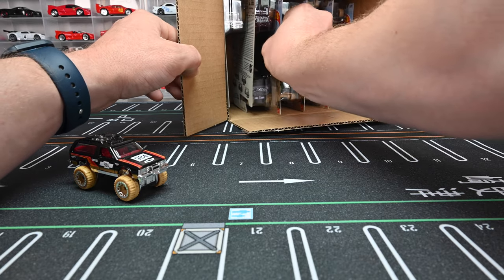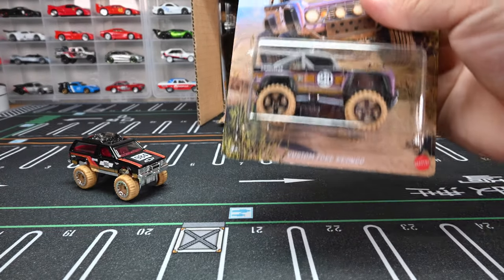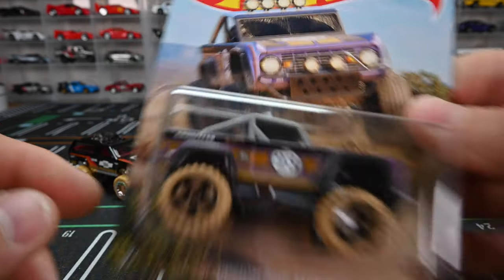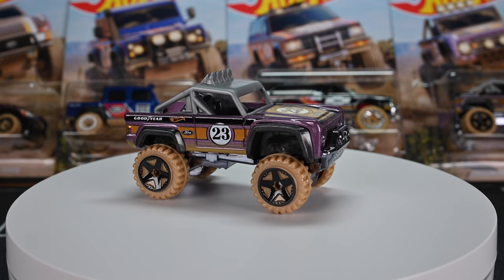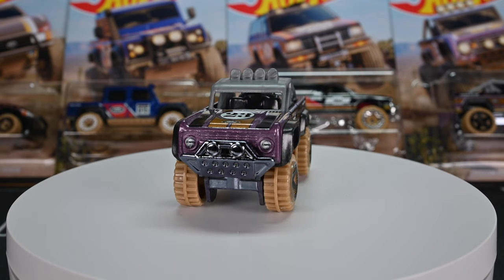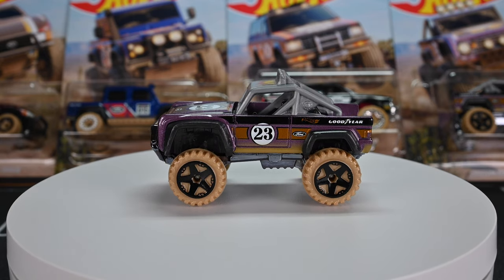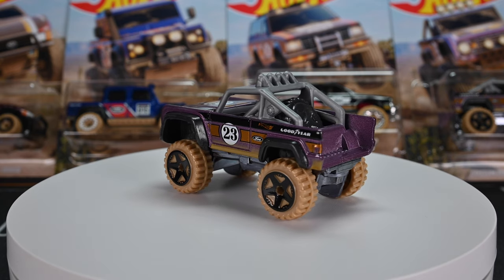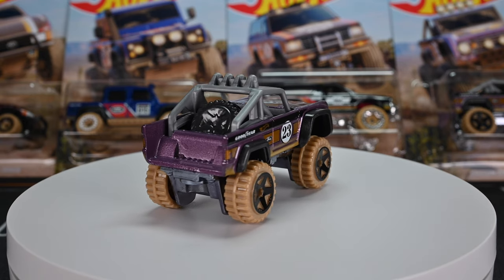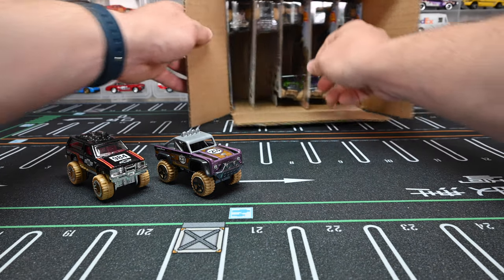Number two in this set is the Custom Ford Bronco. We've seen this casting before — check out that awesome artwork. Love the artwork on this set, the purple is really nice. On the base it's got a chrome base but not super bright shiny chrome like the Chevy Blazer — it's got a blue tint to it. It's got black interior, gray roll bar, and it's rocking five-spoke black wheels, super jacked up just like that Chevy Blazer. Let's park up that Custom Ford Bronco.